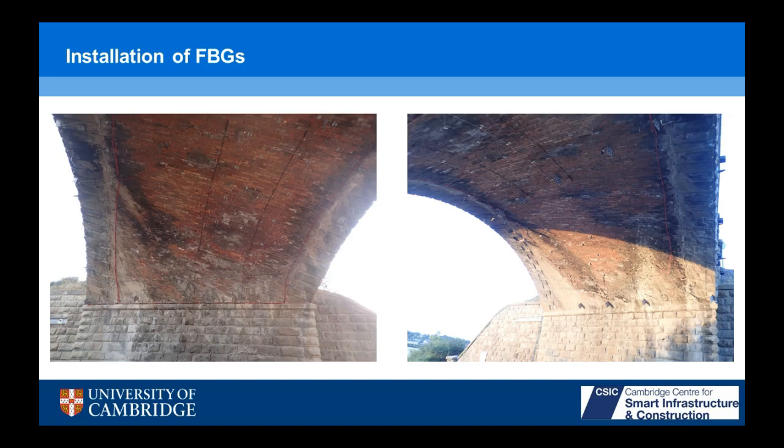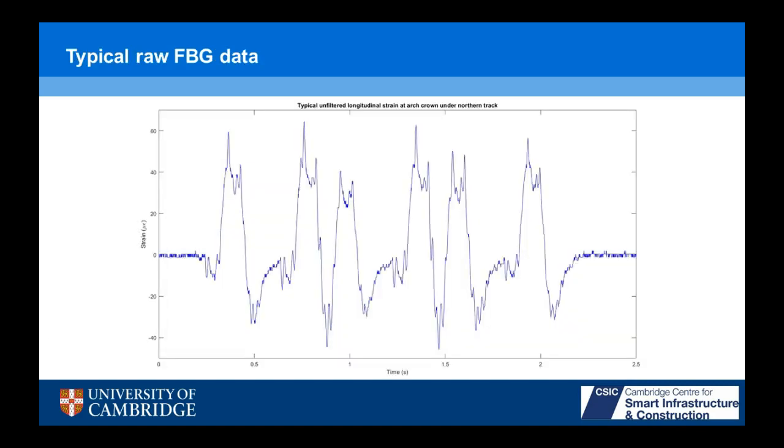Here's typical data from an FBG. The noise is about plus or minus one or two microstrain, so very accurate. With the 1 kHz sampling frequency, you can make out individual wheels as the axles pass over — this is the leading axle of the train, the rear axle of the first carriage. So this is a single carriage, second carriage, third carriage. This is a three-carriage train passing over that bridge.